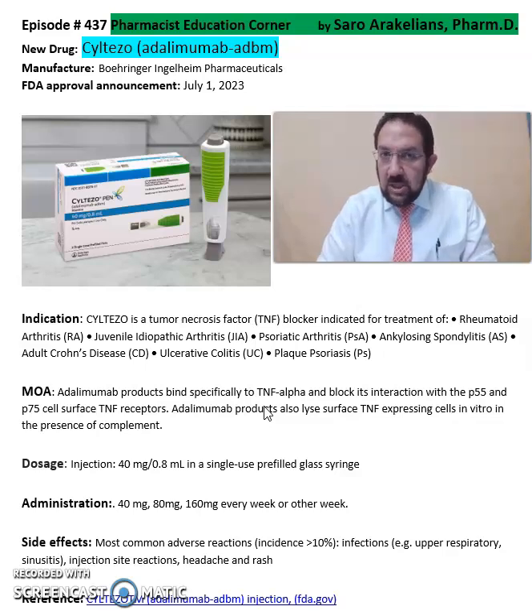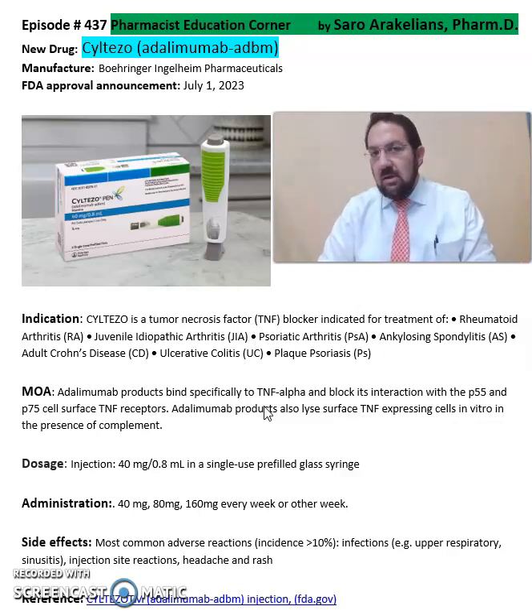Again, this is a summary of information about Siltezo or Adalimumab. For more detailed information on this drug, refer back to the package insert, which will give you more information on the dosing, cautions, and precautions on Siltezo. Hope you enjoyed this video. As always, stay safe and take your medications.